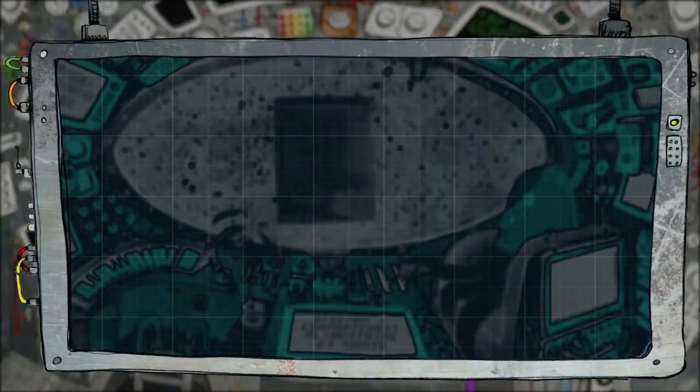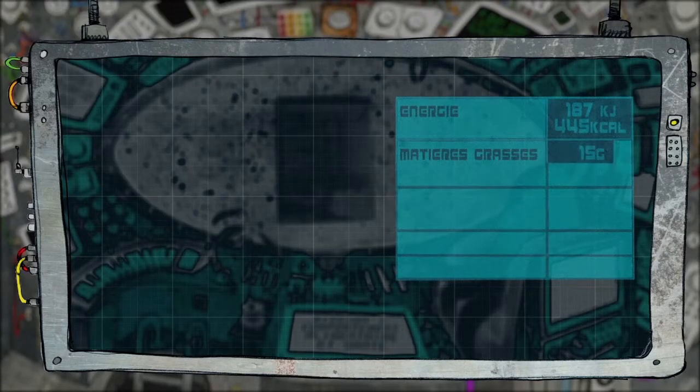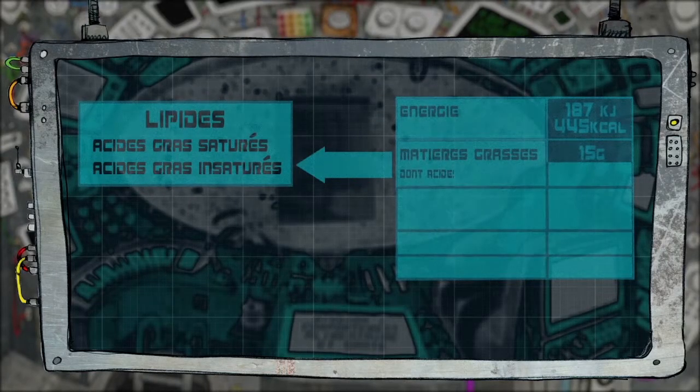La valeur énergétique, qui est la quantité d'énergie apportée par le produit. La quantité de matières grasses, c'est-à-dire les lipides, qui sont composés d'acides gras saturés et insaturés. La quantité d'acides gras saturés doit être spécifiée car selon les recommandations nutritionnelles, ils sont à limiter.